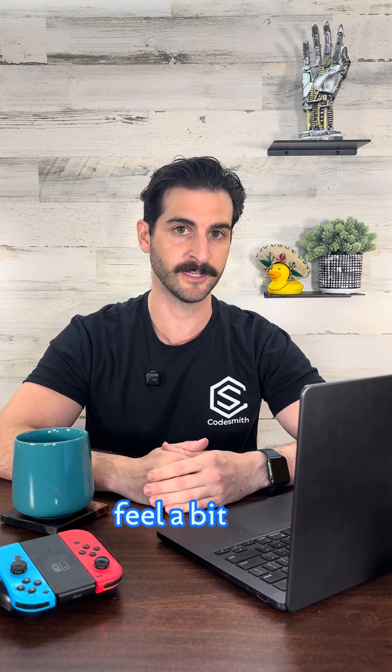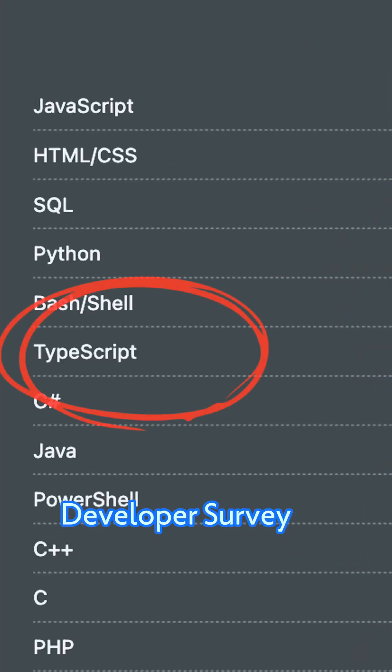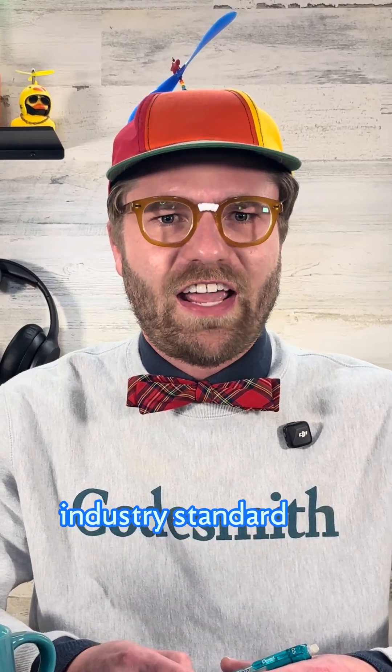It's super helpful, but sometimes TypeScript can feel a bit like an "actually" kid. But according to the Stack Overflow Developer Survey, 48.8% of developers use it, so unless I'm wrong — which I'm not — it's becoming an industry standard.